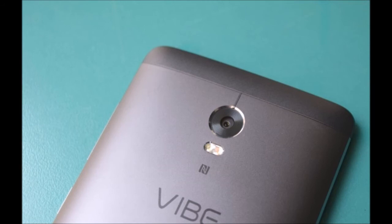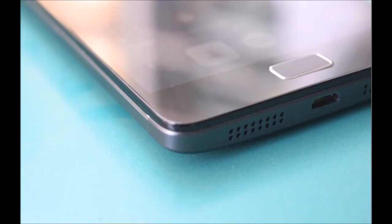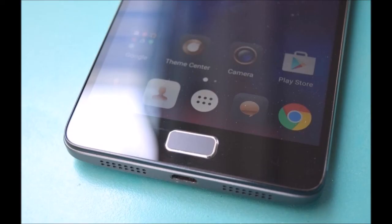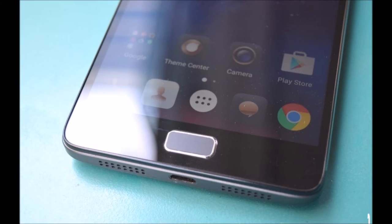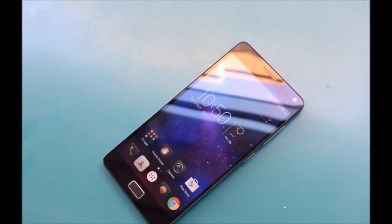The back has a smooth, dull finish that feels great to hold. The camera and dual-tone LED flash are in the center near the top, while the typical Vibe and Lenovo logos also find their way onto the back. The sides follow a standard layout with the power and volume keys on the right, the 3.5mm socket and secondary microphone at the top, the micro-USB port and speaker grilles at the bottom — only the right grille actually houses a speaker — and a slider switch that controls the power-saver mode on the right.